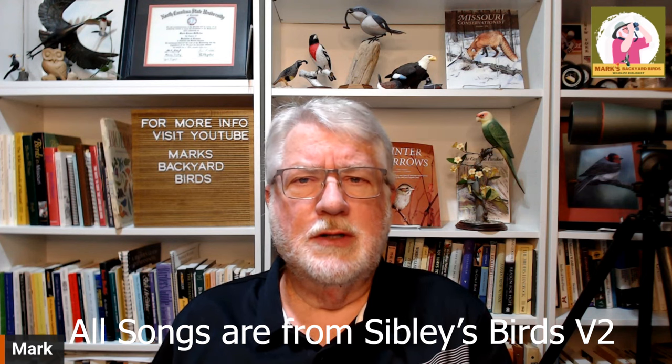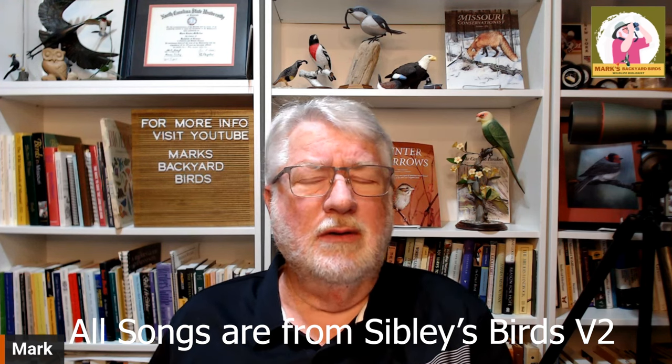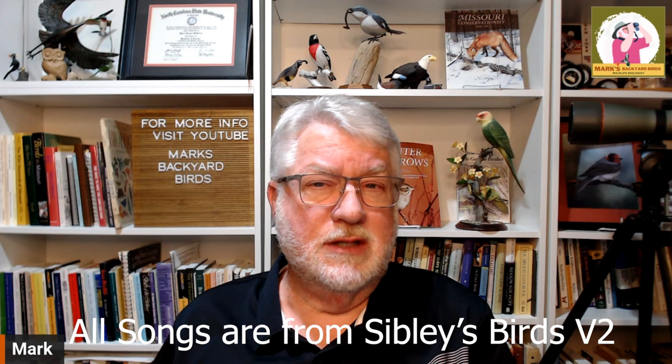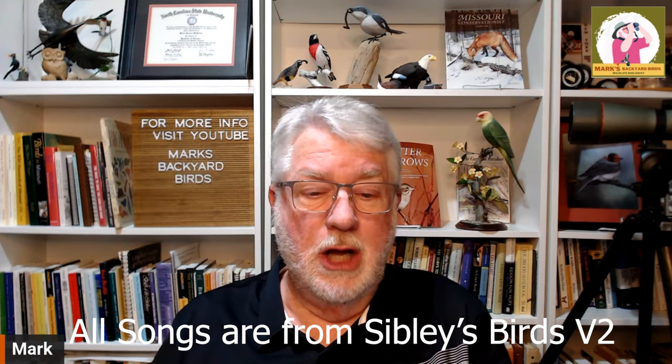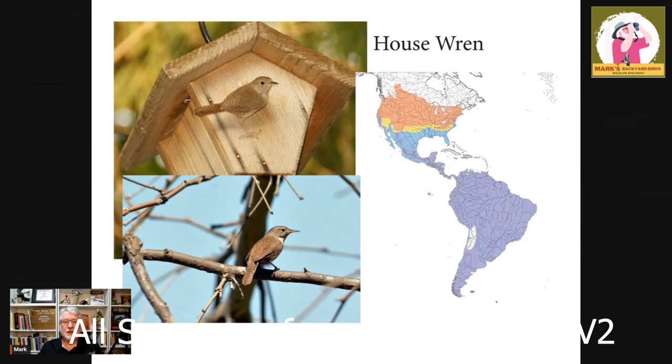We're going to cover the wrens that are here. Some we won't spend a lot of time on because they're more secretive, remote, and habitat-specific, whereas some are very common. And there's none more common than the house wren. I know my whole life I've heard them called jenny wrens as well, but this is the house wren — one of the most widely spread songbirds on the planet.